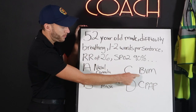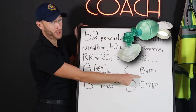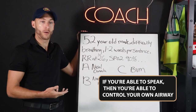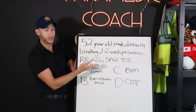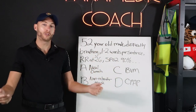Remember, we learned BVM and nasal cannula earlier. BVM would be if they're unresponsive. If you're able to speak, then you're able to control your own airway — you're alert enough. Nasal cannula is for mild symptoms. This is not mild symptoms. So now we know how to answer these respiratory questions.